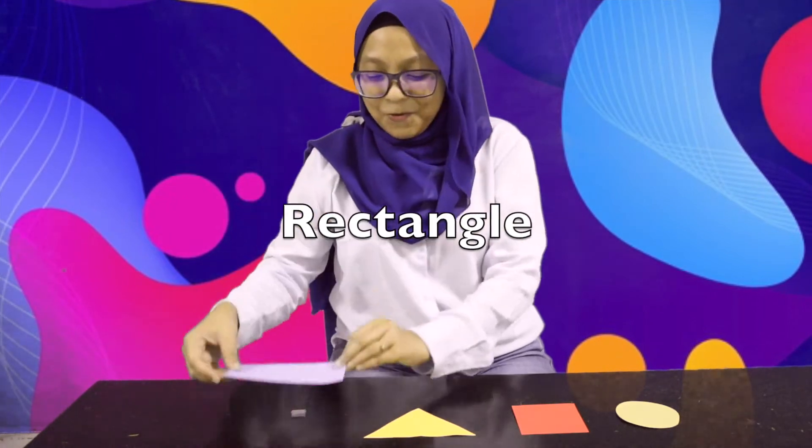What about this one? Rectangle. Wow, you did a good job.